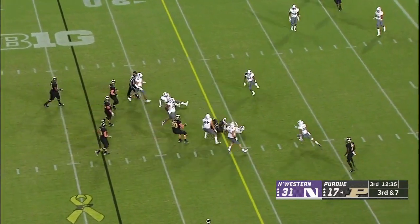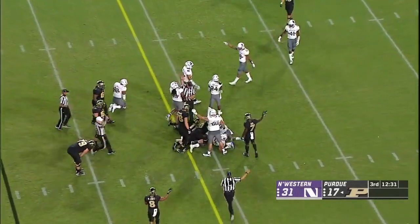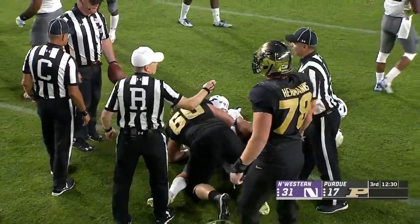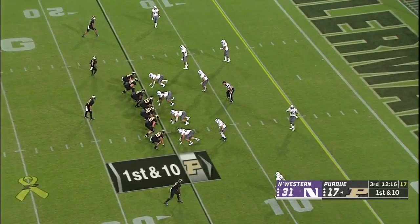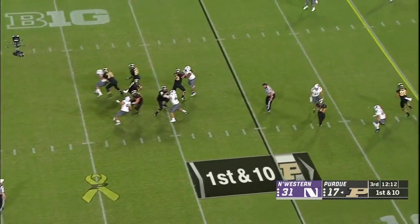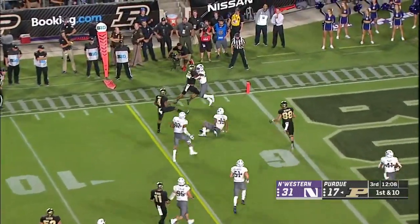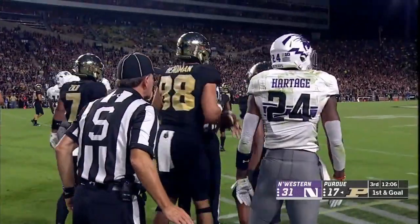Play clock winding down on third and seven — Sindelar looking in that direction, then takes off with one pump fake, takes a big hit and the ball came out. Looks like the ball popped out as he dove for that first down. They're going to give it to him. Two touchdowns — they have almost a hundred more total yards than Northwestern. Wow.